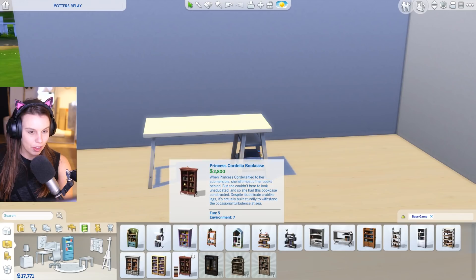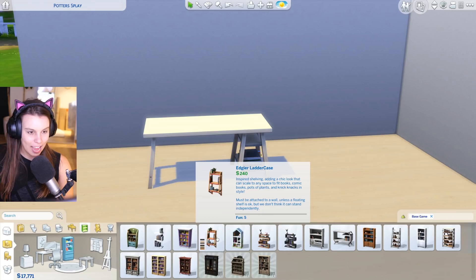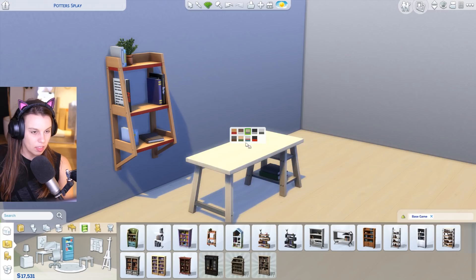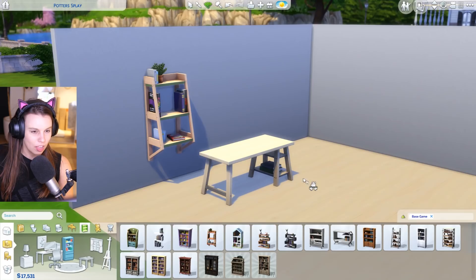We also have a new bookcase — the edgier ladder case. That's a great bookcase, I love it. I kind of like the green accent on the end, although it doesn't really go with the table we have out here... wait, do the swatches go together? They do. False alarm, it's okay.